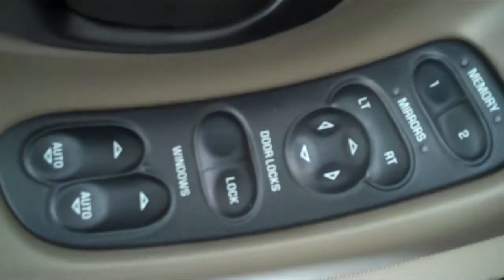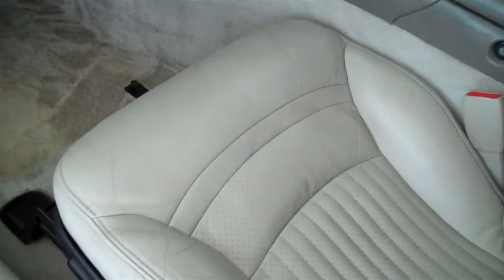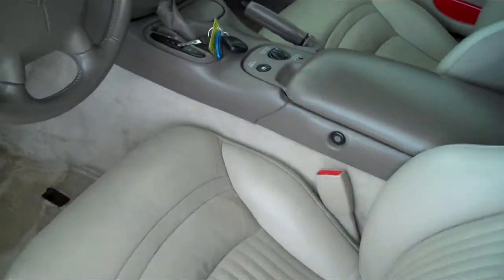It has power windows, power door locks, and power mirrors. It has power seats on both sides, and memory seats on the driver's side. This is a two-seater convertible with a tan convertible top.